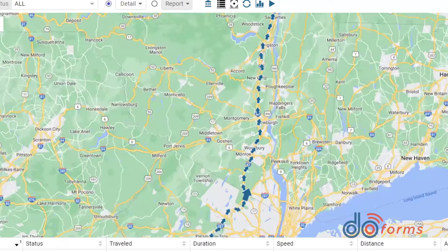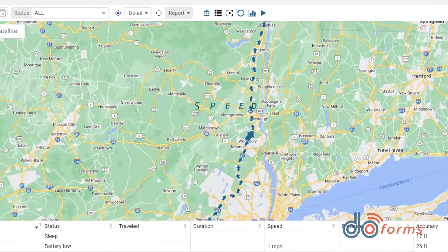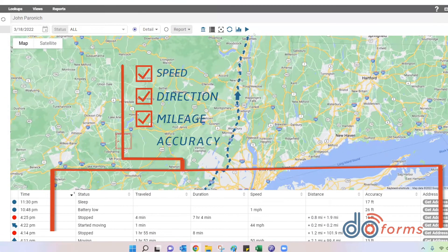DoForms can turn any iOS or Android device into a GPS tracker. The system runs in the background and sends coordinates to the map every three minutes, capturing speed, direction, mileage, and accuracy.